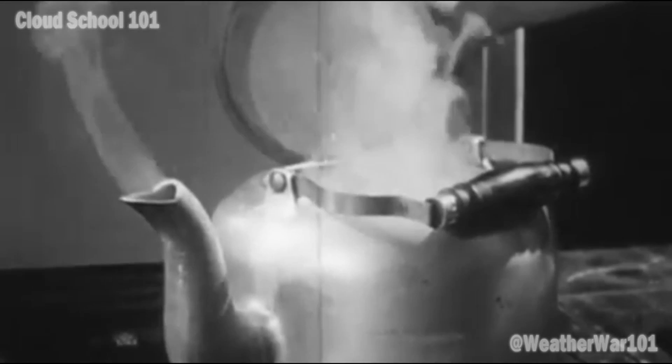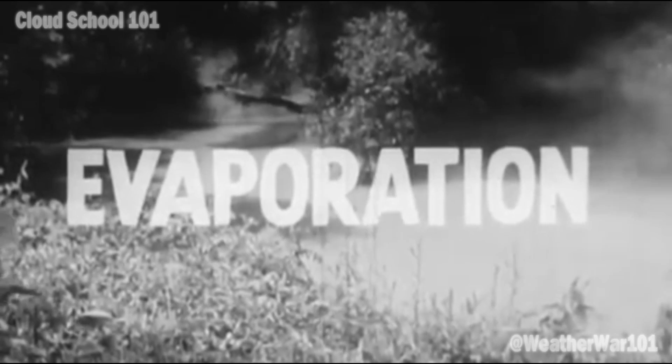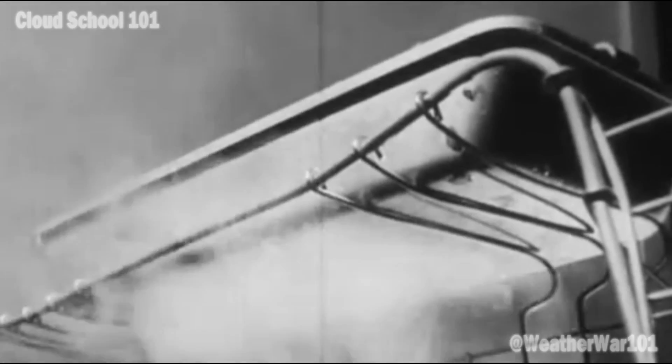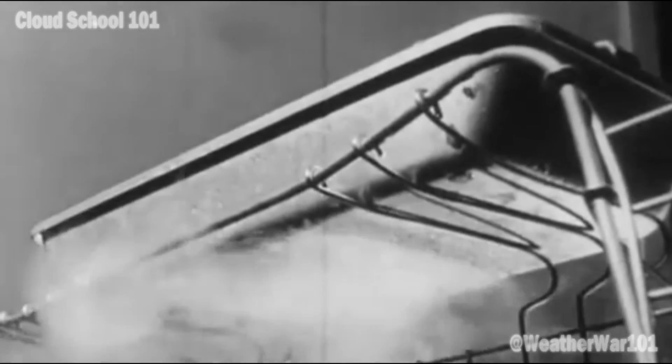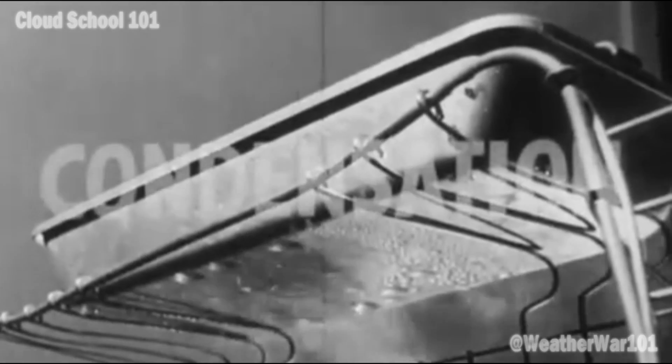The hot water in the kettle gives off water vapor to the air by rapid evaporation, just as rivers, lakes, and ponds give off water vapor to the air by slow evaporation. As the hot, water-filled air hits the colder air near the ice tray, the water vapor turns into clouds of tiny water droplets floating in the air — condensation.